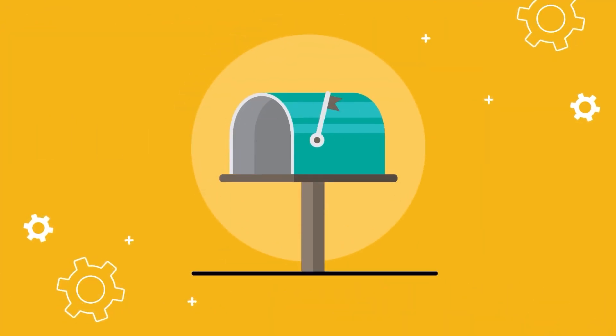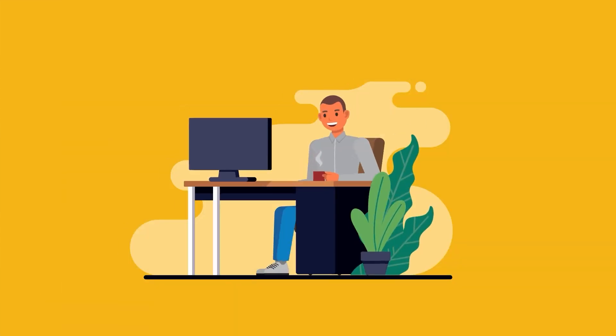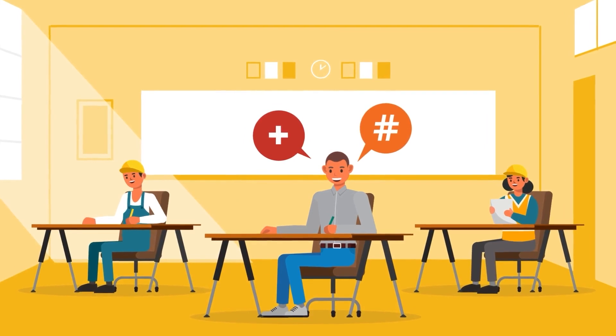Once you've submitted your documents, your business and application for training will be screened. If you meet the requirements, you'll be invited to complete a numeracy assessment and enroll in the training.